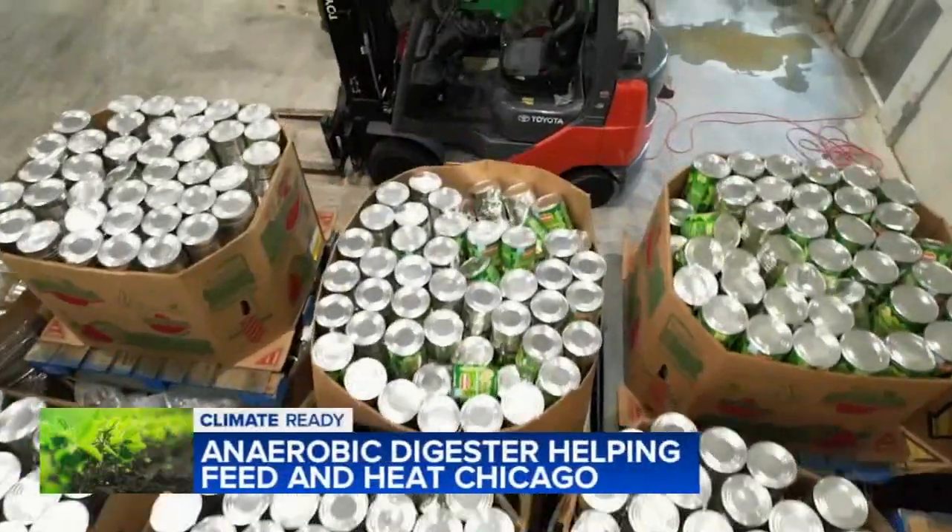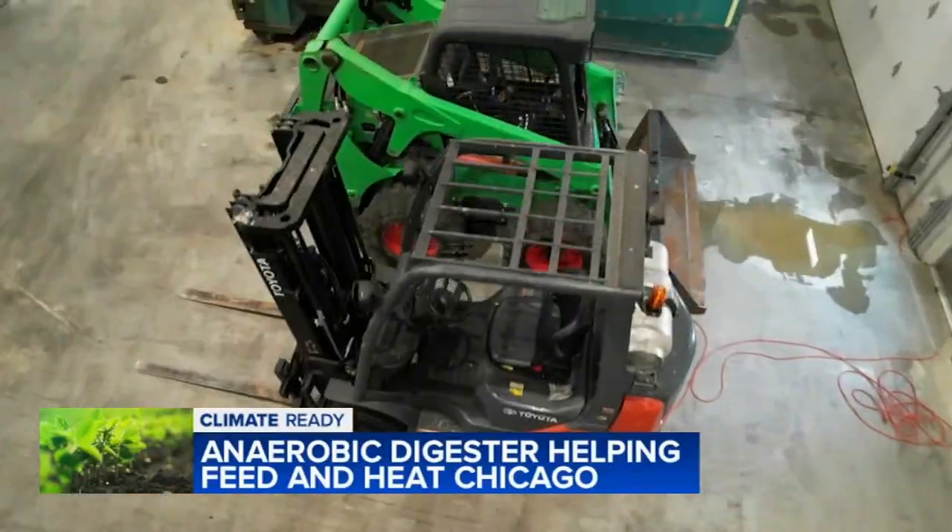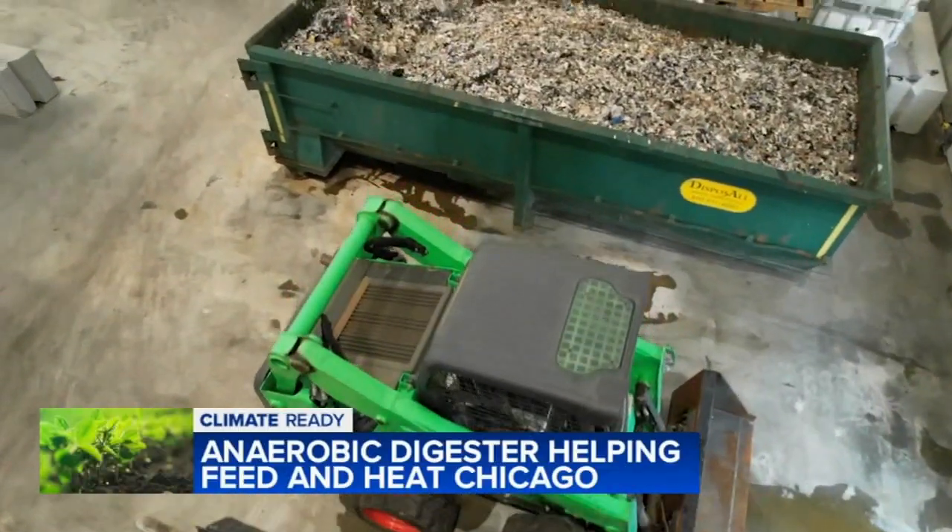What's unique about our digester here is that we're food waste only — off-spec, expired, or contaminated food waste that would otherwise be going to a landfill.